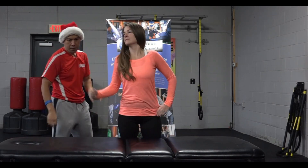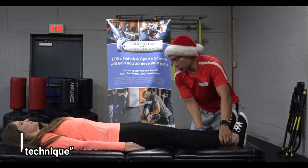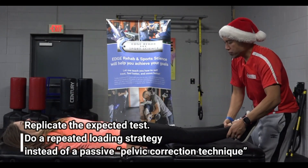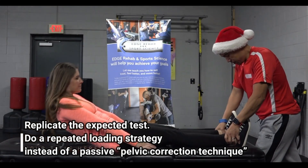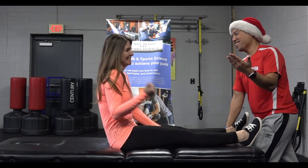Okay, on your back. So then we replicate the test — assuming she also had some sort of functional problem, like she couldn't squat, couldn't bend, couldn't sit without pain. Go ahead and sit up. Now it's even, and she feels better.